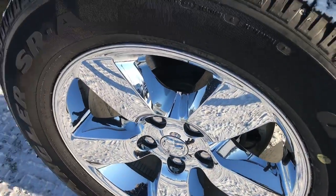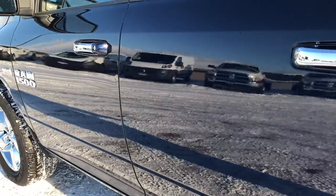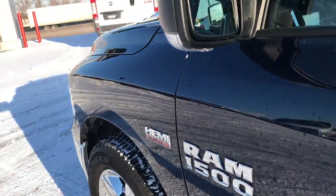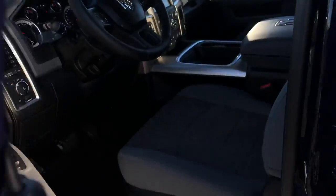No scuffs or scrapes on this rim either, and very clean down this side as well. It has the power fold-in mirrors with the built-in directional signals. Those are also heated mirrors.